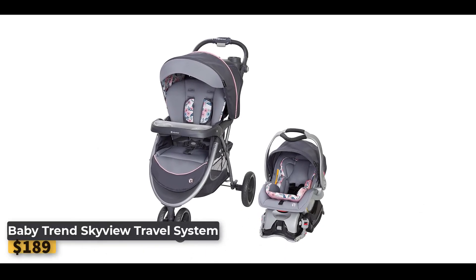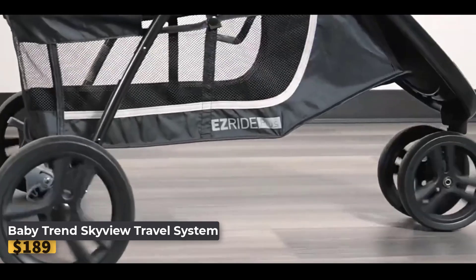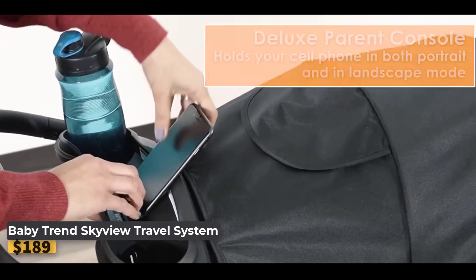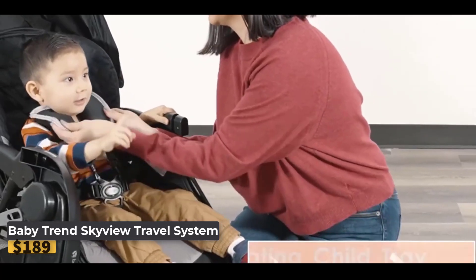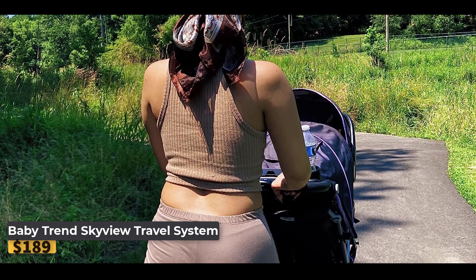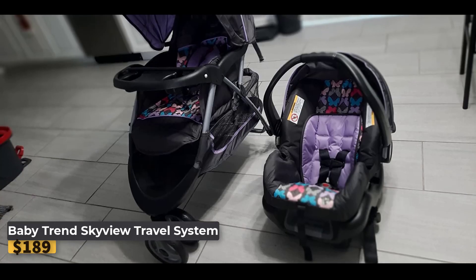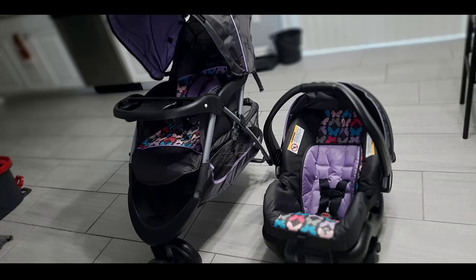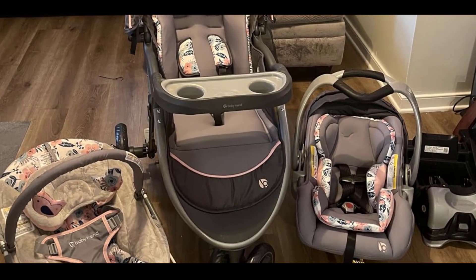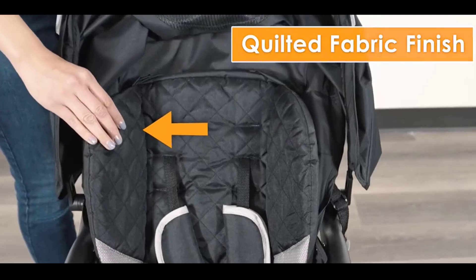Baby Trend Skyview Travel System — experience convenience and comfort with a travel system that simplifies your outings with your baby. Crafted with 100% polyester and imported materials, this travel system offers durability and style. Safety is a top priority with an adjustable five-point safety harness featuring padded covers for extra comfort and superior head impact protection. The adjustable canopy includes a large peekaboo window, allowing you to keep an eye on your baby while providing shade from the sun. A multiple position reclining seat enhances comfort during strolls.